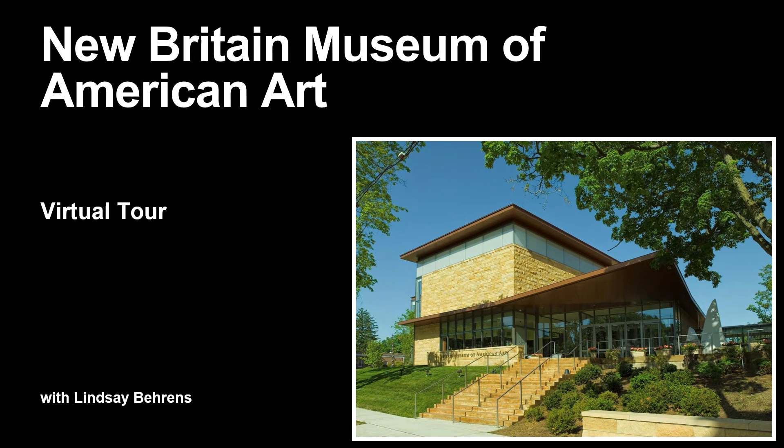Welcome to the New Britain Museum of American Art. This museum has been named the first museum of solely American art in the country. It is located on Lexington Avenue in New Britain, Connecticut, and began in a house right next door, which was donated by a New Britain philanthropist named Grace Judd Landers after she passed away.